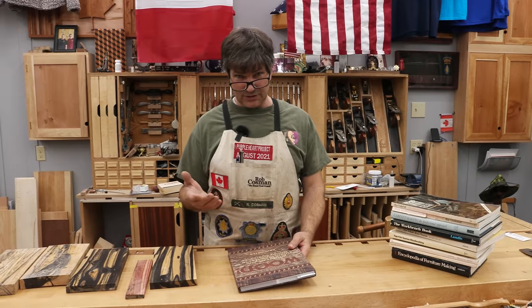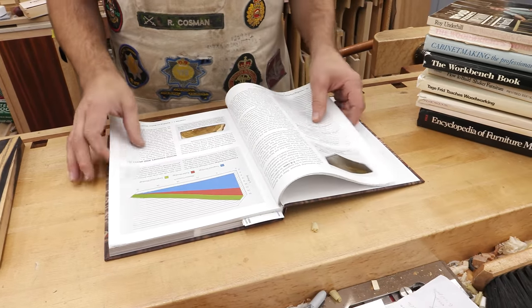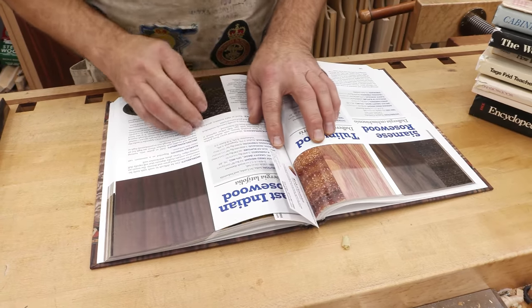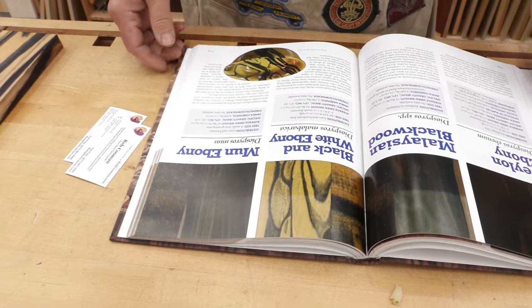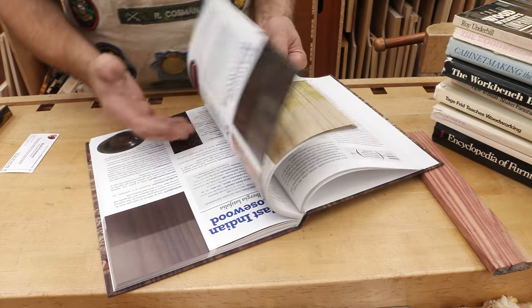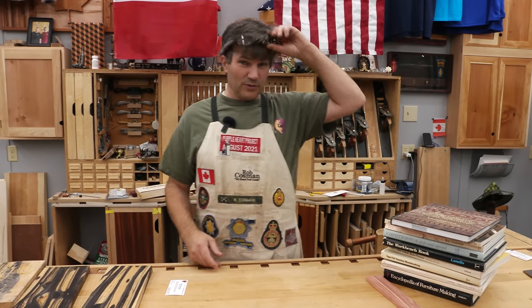There's one more book — something Jake recently purchased — and this is nice because it shows how photography is improving. Eric Meyer wrote this book, Wood. It has tons of pictures of all the common species. If you look at this piece of tulipwood, that's pretty good reproduction on the coloring. And here's a piece of black and white ebony — a pretty good representation of what the wood actually looks like. It goes through and tells you the hardness, where it's from, and working properties. Especially if you're new to woodworking and want to know what's available, because there are literally hundreds if not thousands of species available commercially.